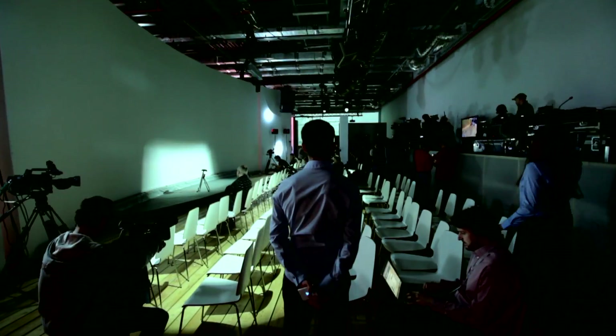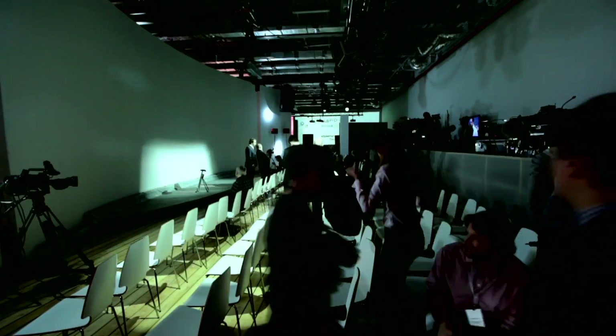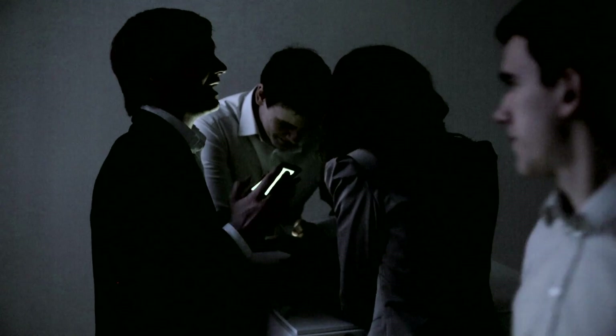We believe there is one thing which is fundamentally wrong with current smartphones. The display, most of the time, is in a sleeping mode. It's just a black box. It has no value to me. You have to activate the phone and help the phone before the phone helps you. And we thought how great it would be if the phone would have an always-on display. And that's how the idea of YotaPhone was born.